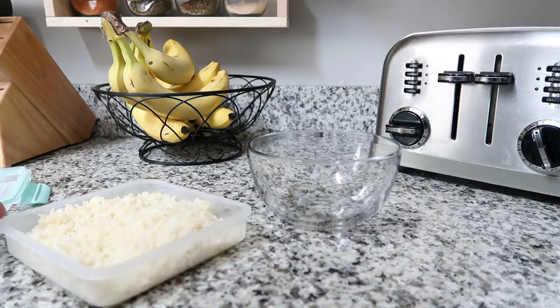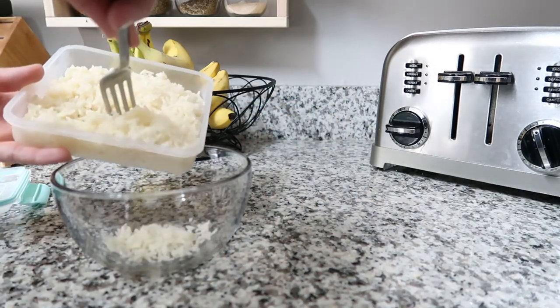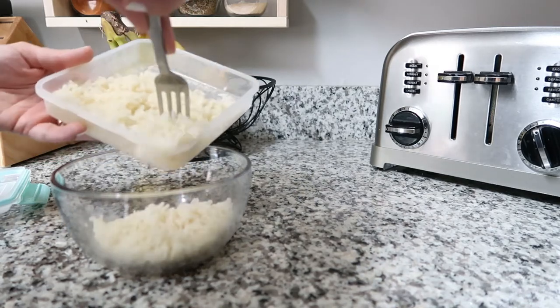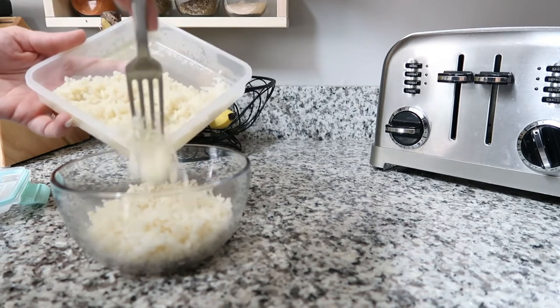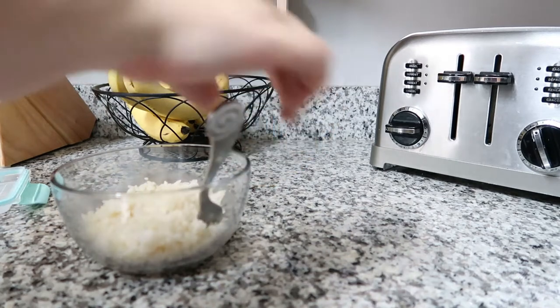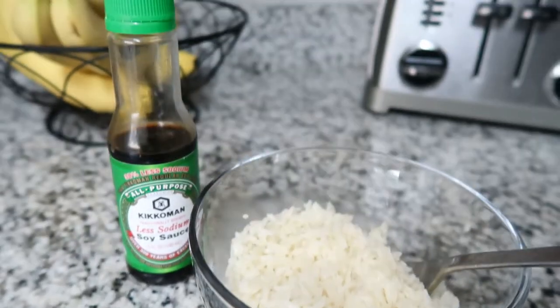I also like to add either rice or some kind of quinoa rice as a little side with the Brussels sprouts, or if I have leftovers I'll cook those up. My son loves rice, so that's what we're having for lunch today. It's so yummy, very filling, but also healthy.